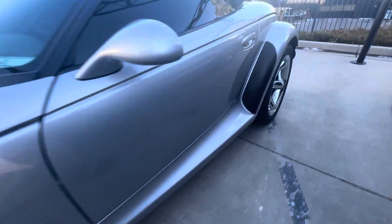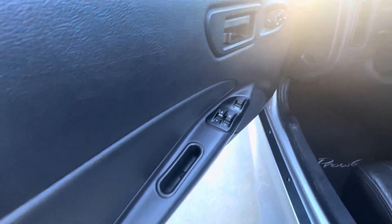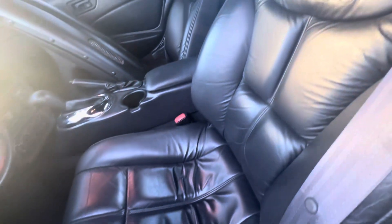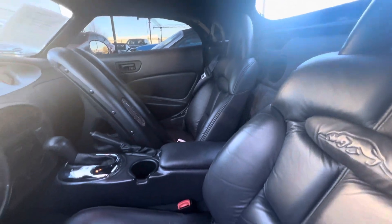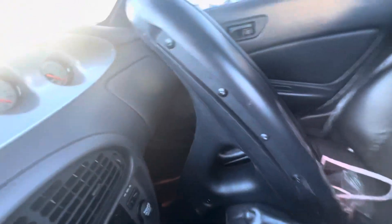This does have these bumperettes, which I believe go in the front of the car. The interior is in really nice condition overall. I don't see any rips or tears in the leather. Let's get in.